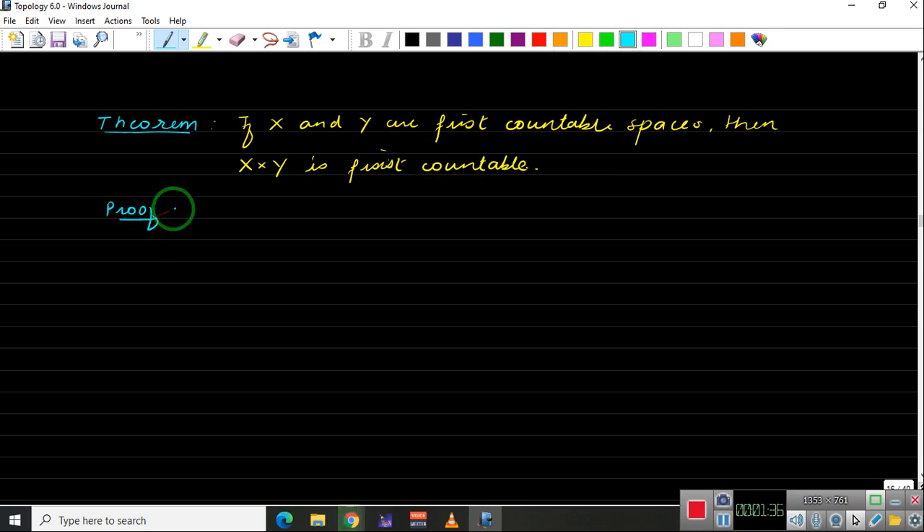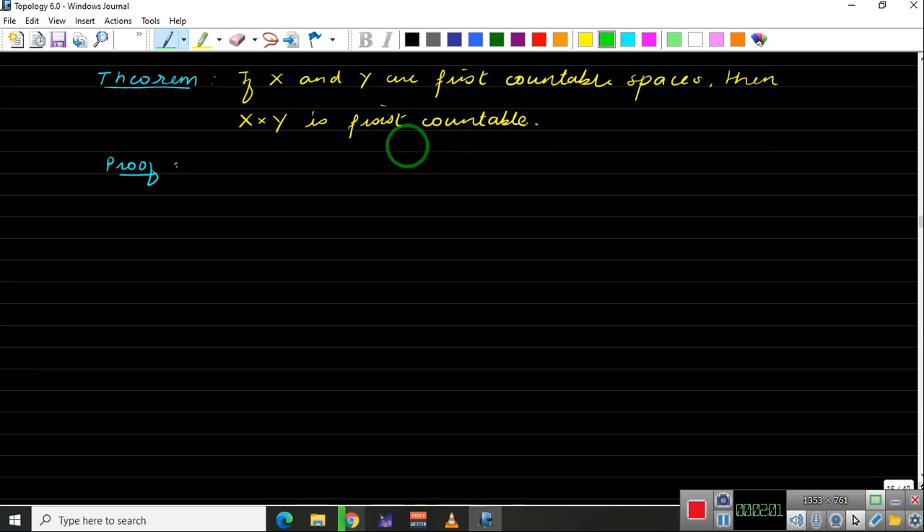Proof. We need to show that X cross Y is first countable, meaning at every point (x, y) in this space we should have a countable neighborhood basis. To get this neighborhood basis we will use the fact that X and Y are first countable spaces. So let x comma y be a point in X cross Y. Since (x, y) belongs to X cross Y, the first coordinate x belongs to X and y belongs to Y.